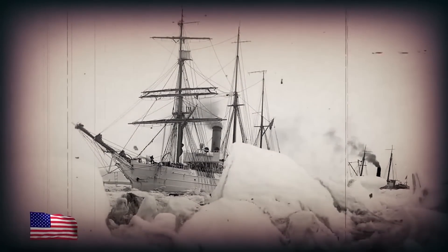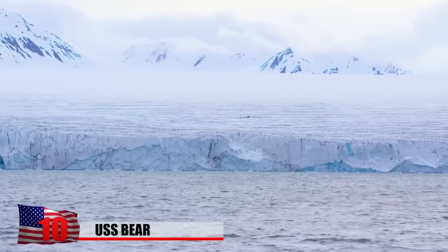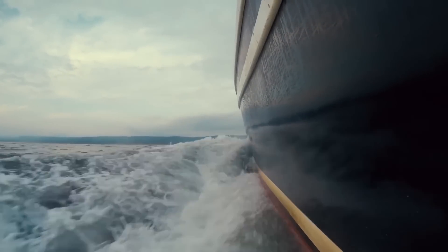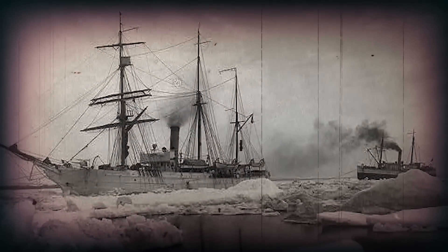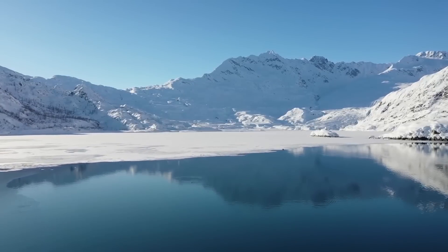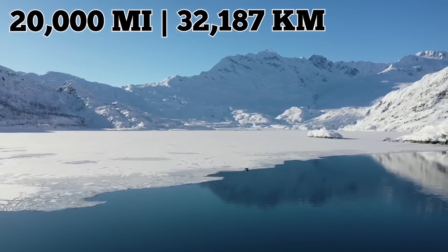USS Bear. The USS Bear went down in history as one of the Coast Guard's most famous ships. As a forerunner to modern icebreakers, the Cutter enjoyed a lengthy career in the frigid Arctic and North Atlantic regions and even served in Antarctica for a short period. The ship was built in 1874, originally as a sealing vessel. Its military service started 10 years later in 1884 when the US Navy bought it and used it for an Arctic rescue mission. After that, the ship worked as a Coast Guard cutter for over 40 years along Alaska's 20,000-mile coastline, searching for seal poachers, illicit traders, and whalers in need of help.